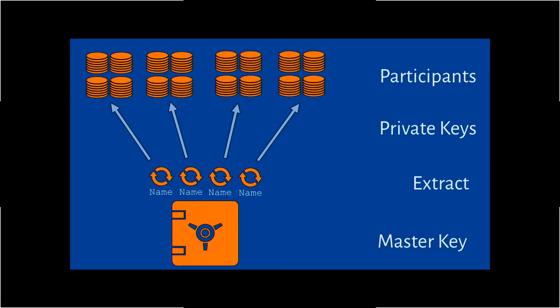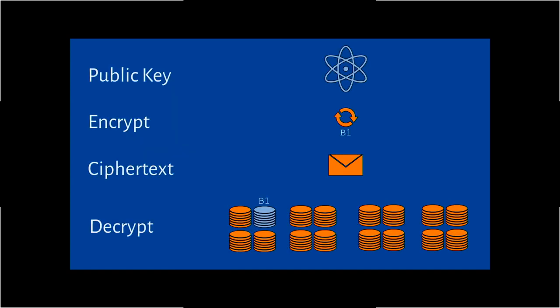Visually, you can think of identity-based encryption this way: you have a master key, an extract phase, and private keys sent to participants. For encryption, you have your public key, encrypt it to a name, and produce a ciphertext. You can send it to anybody, but only the person with the private key associated with that name can decrypt it.